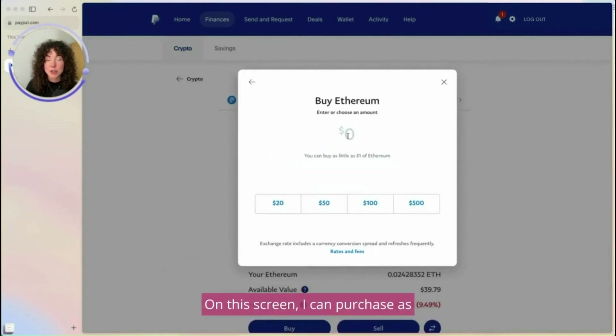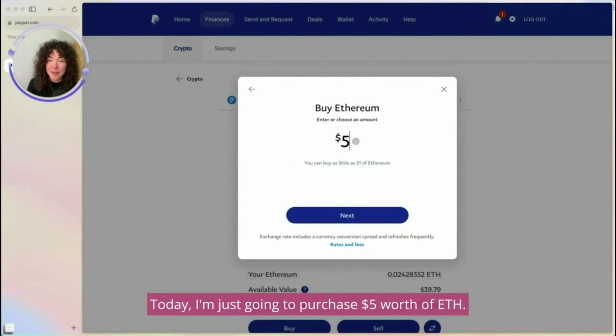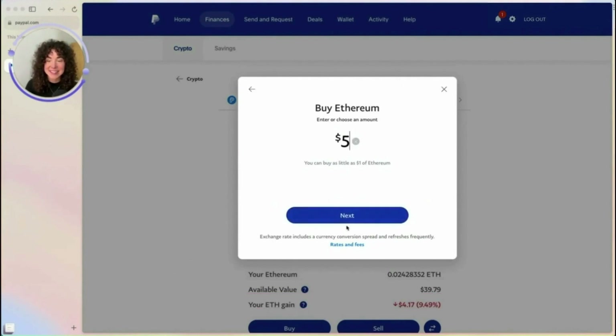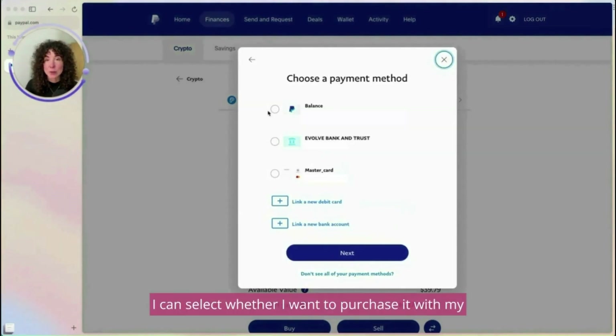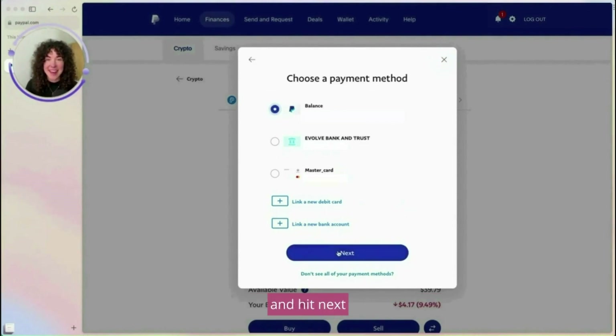On this screen, I can purchase as much or as little as I want. Today, I'm just going to purchase $5 worth of ETH, then I'll hit Next. I can select whether I want to purchase it with my PayPal account, with my bank account, or my debit card. Today, I'm going to select PayPal and hit Next.